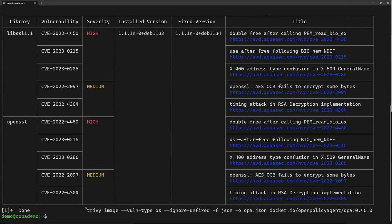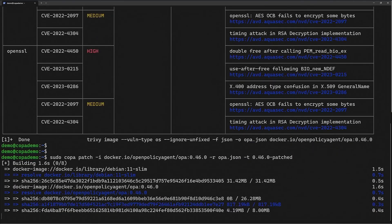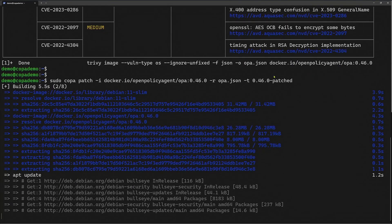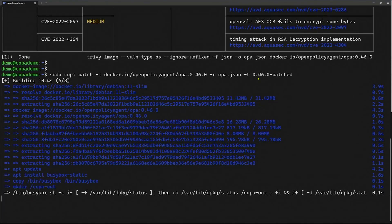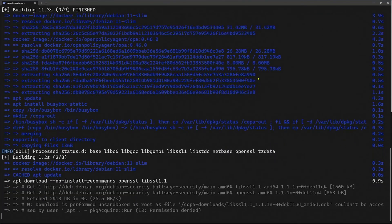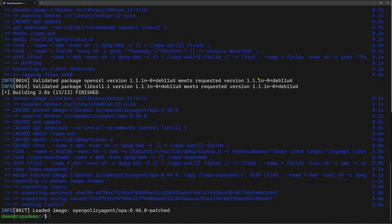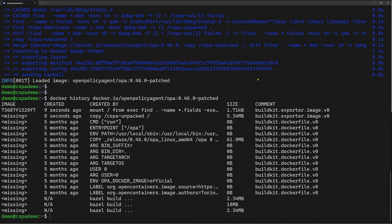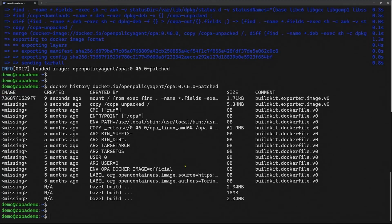Taking that output from the Trivy scanner and passing it to the Copa tool, along with the directions to create a new patched image. You can see Copa is now doing an apt update to fetch the latest versions of those vulnerable packages. It's finished, creating and exporting its layer — it's created the patched image, and if we look at the top you can see the Copa commands that were executed.